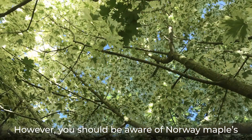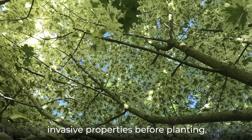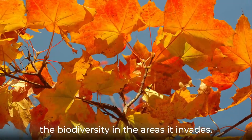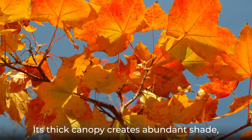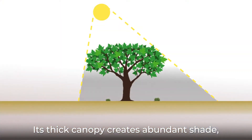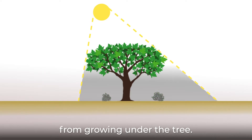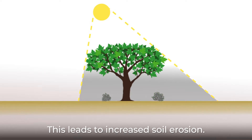However, you should be aware of Norway maple's invasive properties before planting. This maple spreads rapidly and can reduce the biodiversity in the areas it invades. Its thick canopy creates abundant shade, preventing other plants, such as shrubs, from growing under the tree. This leads to increased soil erosion.